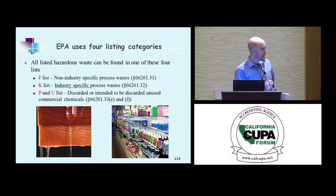EPA uses four listing categories: F, K, P, and U. F are non-industry-specific process waste. K are industry-specific. P and U are discarded or intended to be discarded unused commercial chemical products (CCPs). We'll get into all of these in detail.